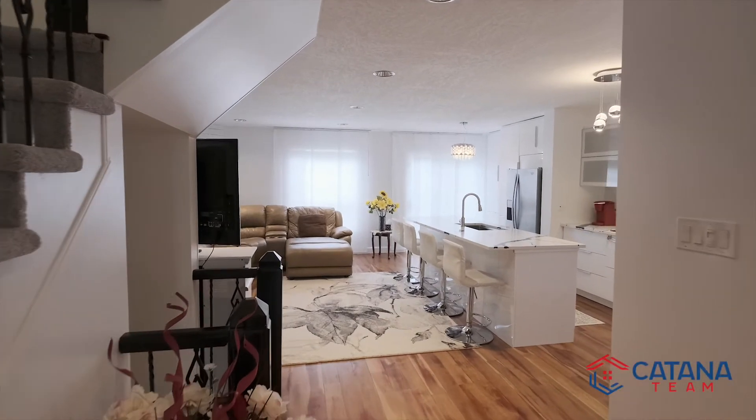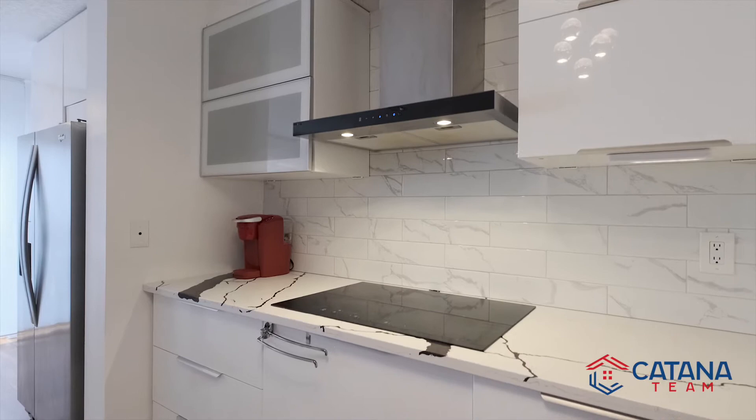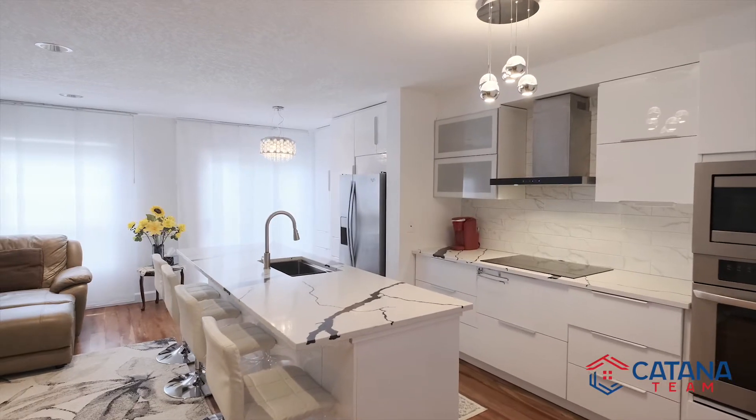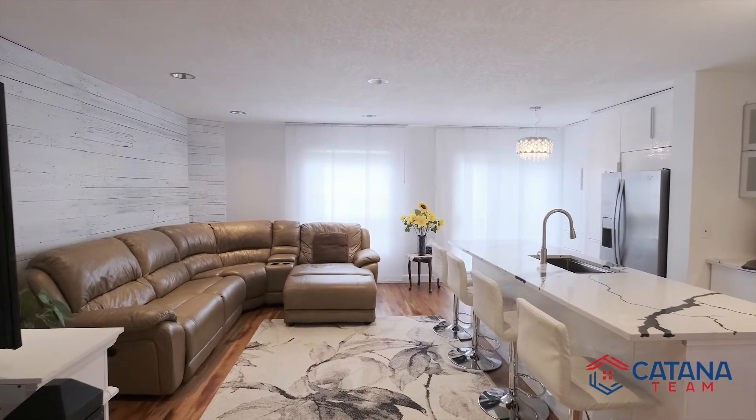Looking around the open concept layout of this home, you'll see a contemporary eat-in kitchen with veined white stone countertops, a large island and all stainless steel appliances. There is also a spacious living room with an attractive accent wall.